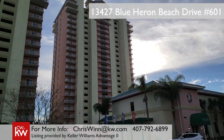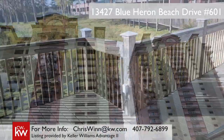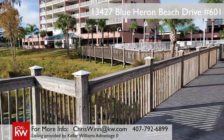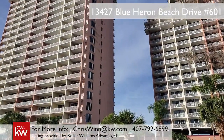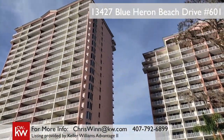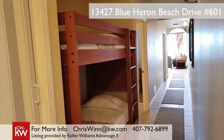Hi, this is Chris Wynn with Keller Williams Realty, and I'm so excited to introduce you to the Blue Heron Beach Resort. It's a great place for an investment property or for a place to live year-round. In fact, it's located in the heart of all the action here in Orlando, less than a mile from the gates of Walt Disney World.